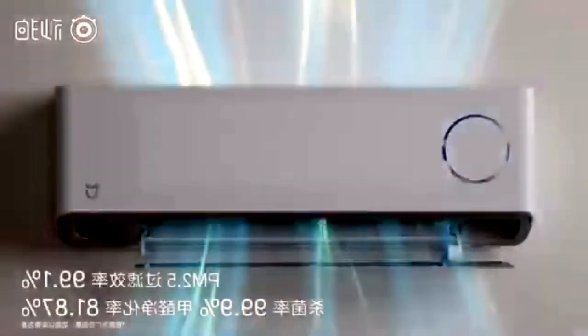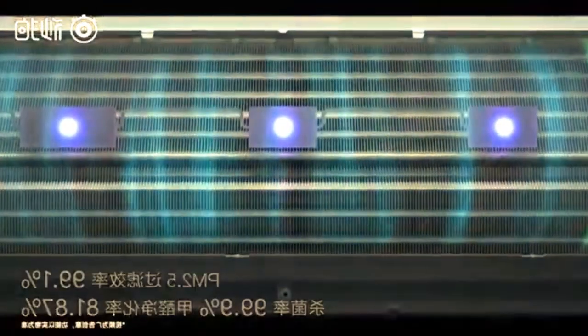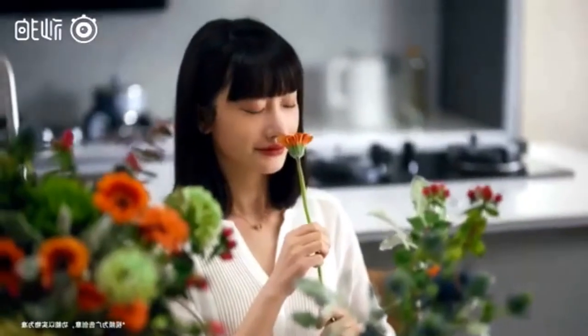Compared to traditional air conditioners, the MEGIA Air Conditioner Premium Edition has more functions. As an air conditioner, it has a first-class energy efficiency of 1.5Ap, which helps to reduce energy consumption.